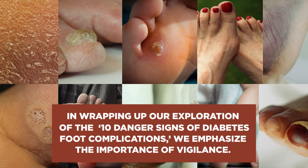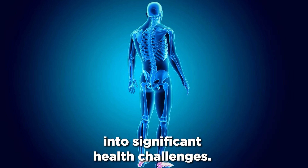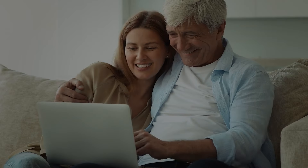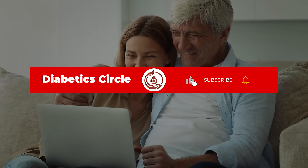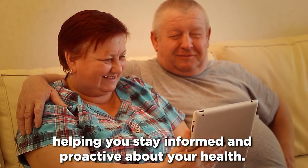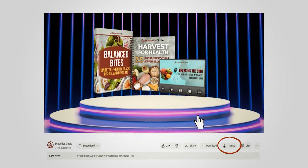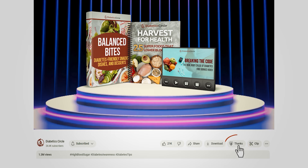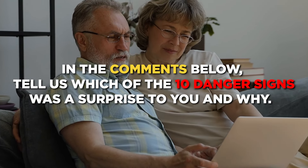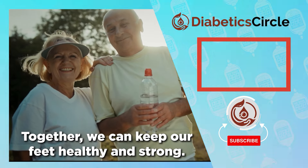In wrapping up our exploration of the 10 danger signs of diabetes foot complications, we emphasize the importance of vigilance. Overlooking these signs can escalate minor issues into significant health challenges. It's essential to remember that your feet play a vital role in your overall health, particularly in the context of managing diabetes. If you found this video informative and helpful, please show your support by giving us a like, subscribing to our channel, and hitting that notification bell. The three amazing free gifts we mentioned are available in the description box below. Tell us in the comments which of the 10 danger signs was a surprise to you — your experiences and insights could be incredibly valuable to others in our community. Together, we can keep our feet healthy and strong. Thank you for watching.